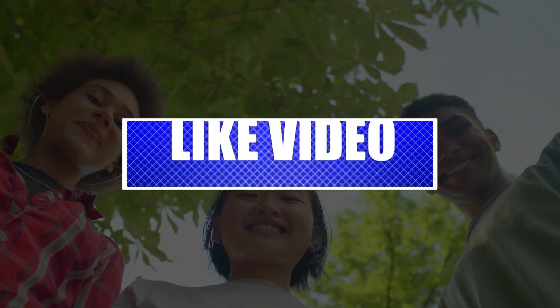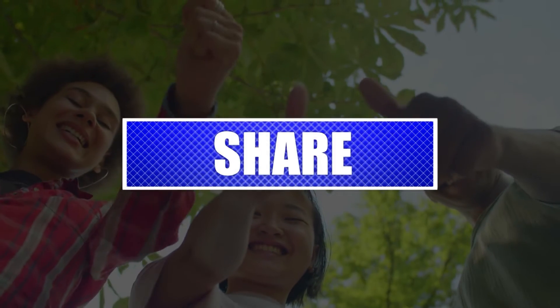By the way, please like and share our videos to help those who might have the same issues so that we can help them too. Once you're done, then let's begin.